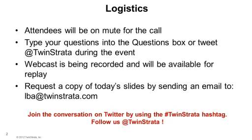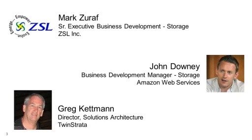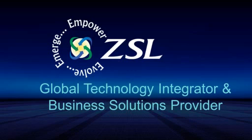I'm joined by Mark Zeraf, Senior Executive, Business Development at CSL; John Downey, Business Development Manager at Amazon Web Services; and Greg Ketman, Director of Solutions Architecture at Twin Strata. Welcome, gentlemen. Today, these three gentlemen will discuss how you can use cloud storage to eliminate your backup and archive headaches. We'll walk through the benefits of cloud storage as a whole and Amazon Web Services in particular. Then we'll highlight how to easily integrate cloud storage into your overall storage strategy. Finally, we'll talk about how some of our customers have simplified and improved their backup and archive processes as a result. And with that, I'd like to turn it over to Mark.